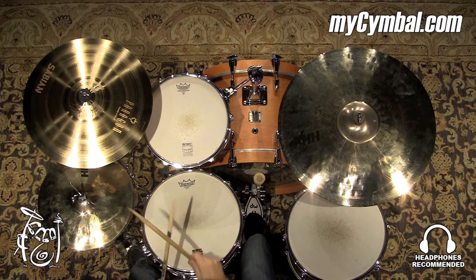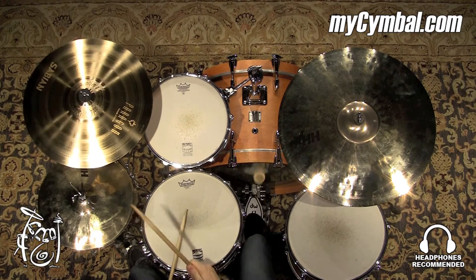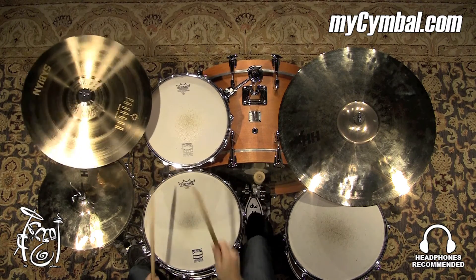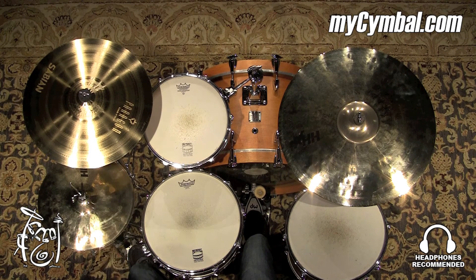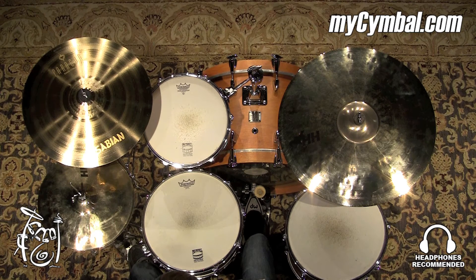This video is brought to you by... We have a 17-inch Paragon Crash — a great symbol to add to your arsenal if you're looking for something that's bright. In the size range, it has a lot of spread to it. Definitely a very bright symbol. You can get this exact symbol only at mysymbol.com.